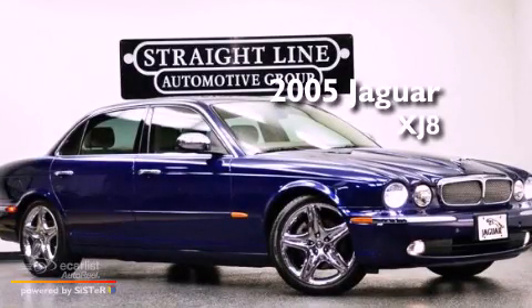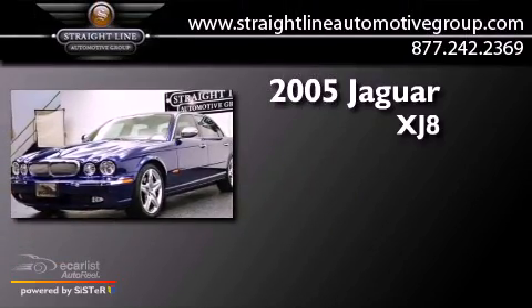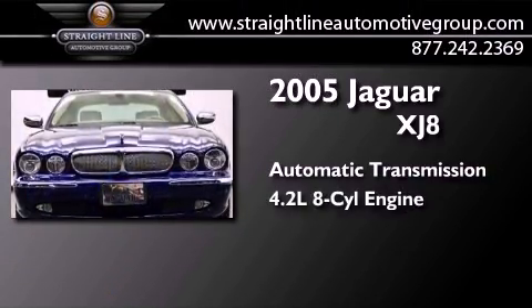This is a 2005 Jaguar XJ8. This four-door sedan has an automatic transmission and a 4.2-liter V8.